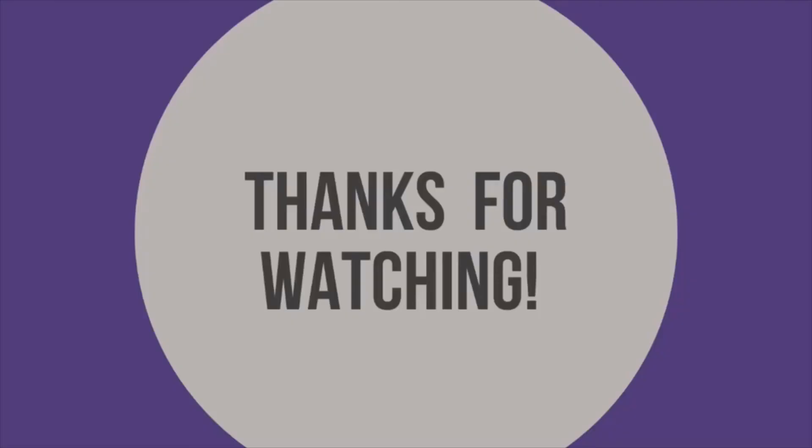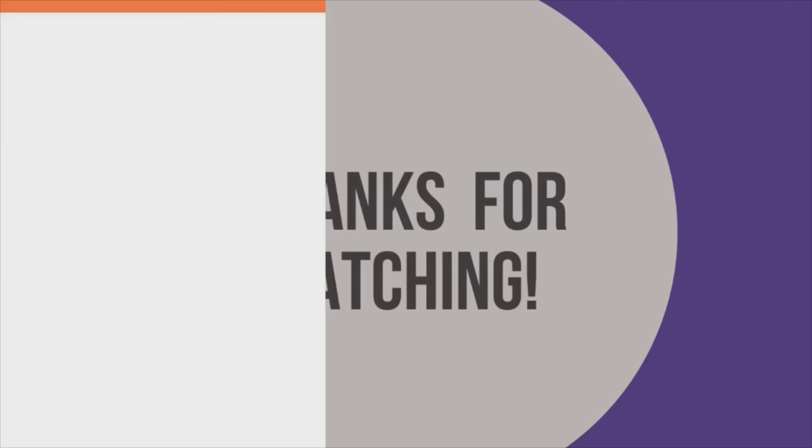Thank you so much for joining me today. I hope you learned a little bit about what you'll need for your baby and safe sleep. Next week, I'll be talking about recovering from birth. Miigwech.